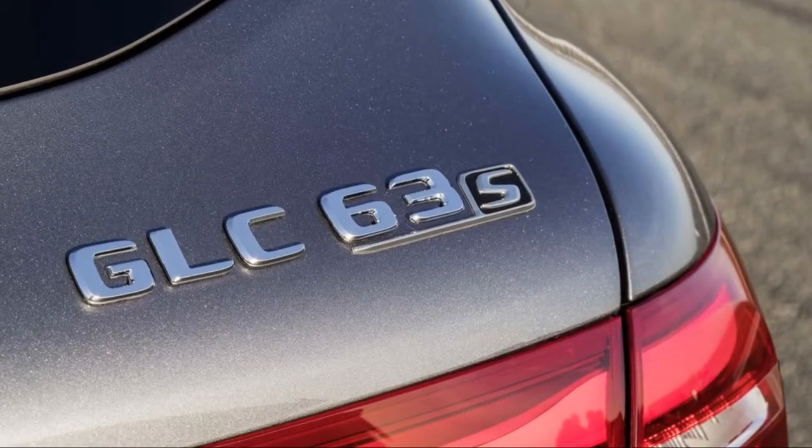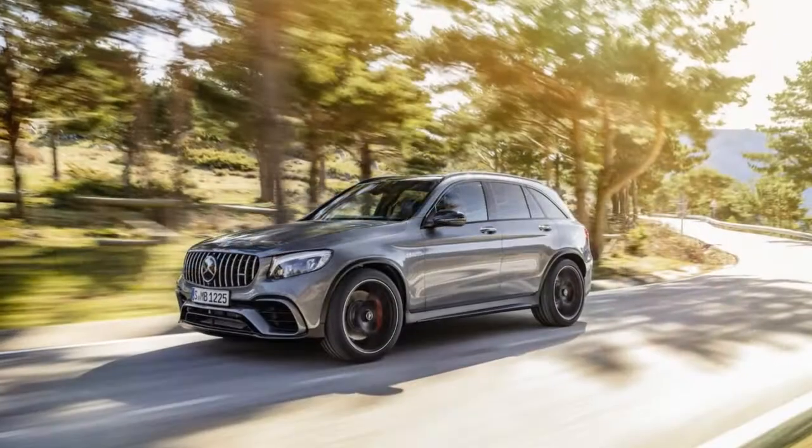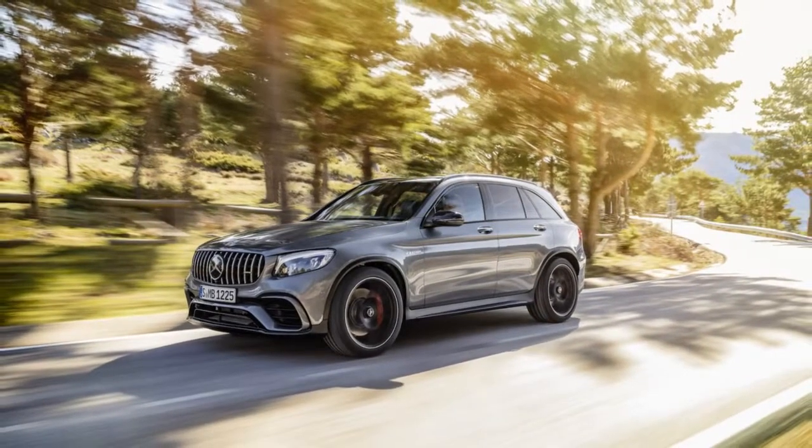This year, the GLC AMGs get an available sport or performance exhaust and a track pace app.